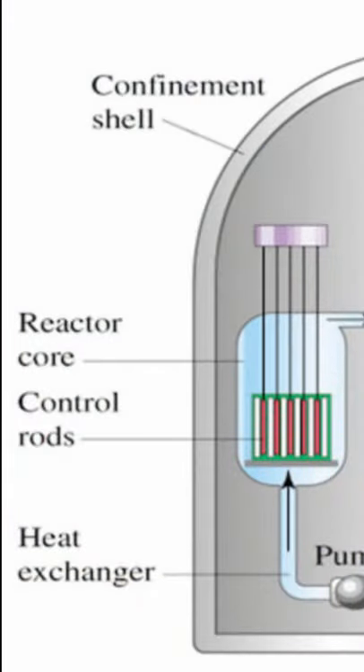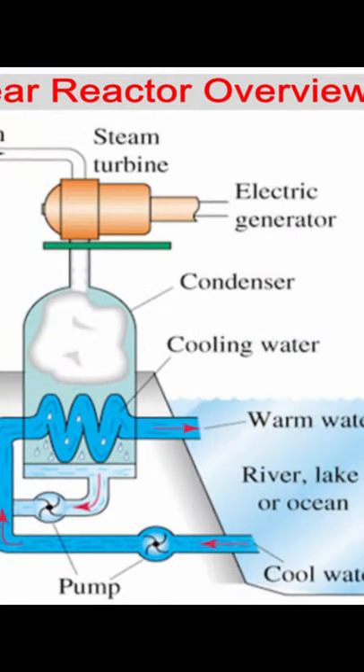Inside the reactor, uranium rods, which release heat, must consistently be cooled by water or they risk a reactor meltdown. The pressure from the steam causes the turbines to turn so they can create electricity.